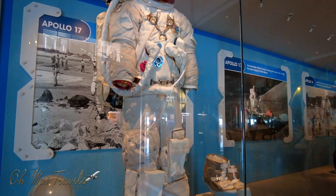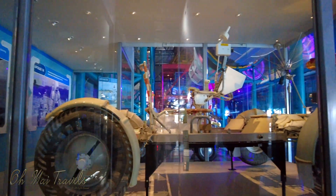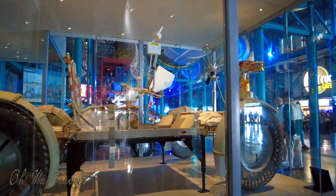From spacesuits to whole rockets, this whole building is a reflection of our past and the successes we had.